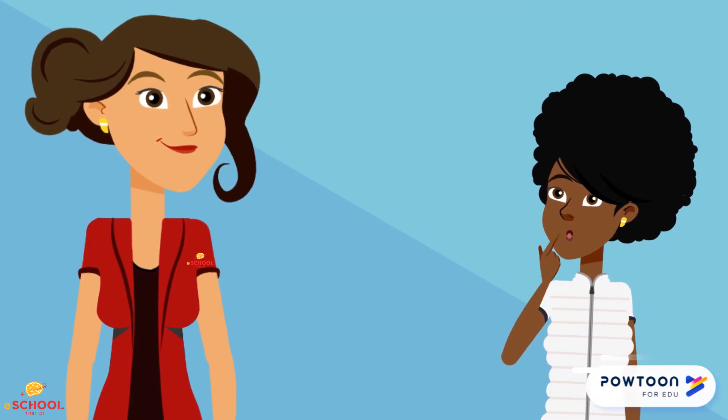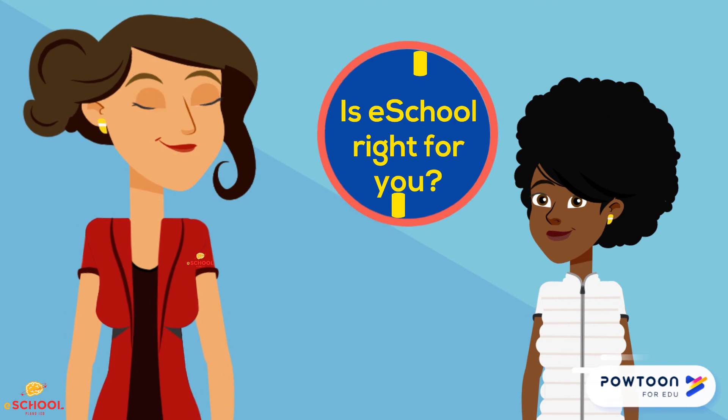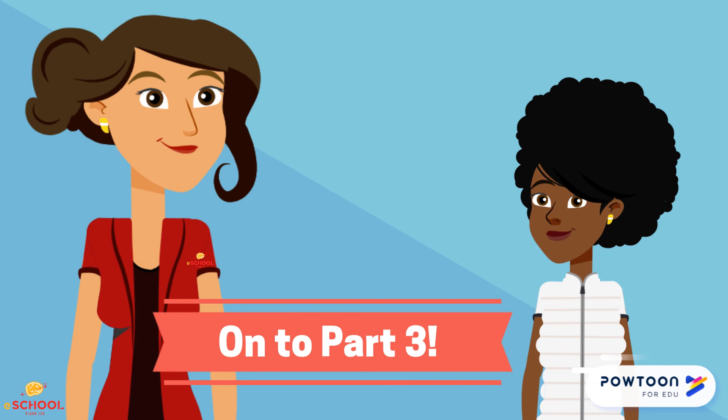So Emily, you've learned what an eSchool course is, and you've learned what makes online learners successful. It's time to decide — is eSchool right for you? Move on to part three to take a quiz that will help you figure it out.